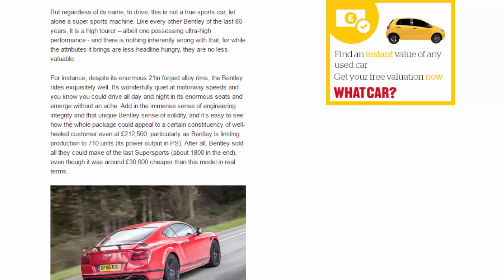Despite its enormous 21-inch forged alloy rims, the Bentley rides exquisitely well. It's wonderfully quiet at motorway speeds, and you could drive all day and night in its enormous seats and emerge without an ache. Add in the immense sense of engineering integrity and that unique Bentley sense of solidity, and it's easy to see how the whole package could appeal to a certain constituency of well-heeled customer — even at £212,500 — particularly as Bentley is limiting production to 710 units, its power output in PS.